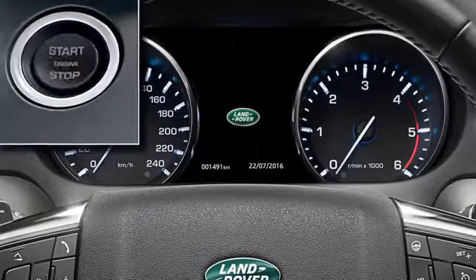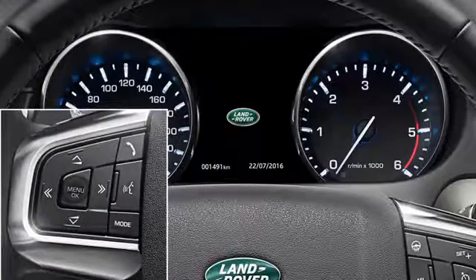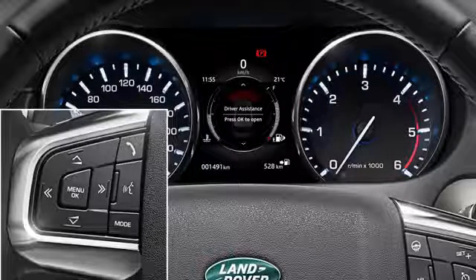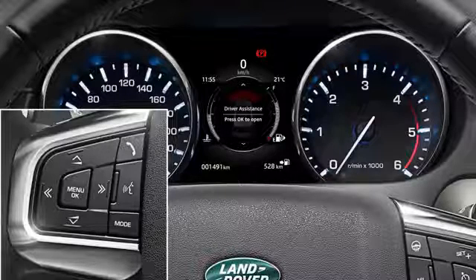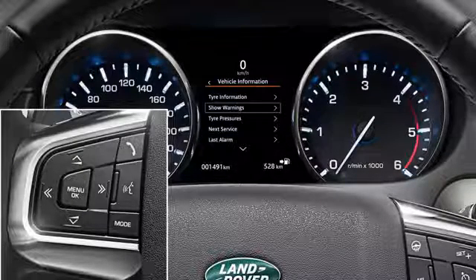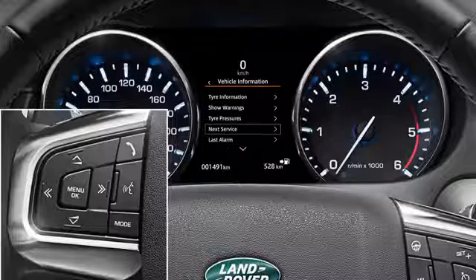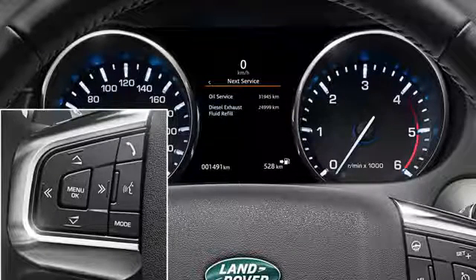To view the DEF range, switch on the ignition but do not start the engine. Press the OK button on the steering wheel controls to access the main menu, or repeatedly press OK until driver assistance is displayed. Using the down arrow, scroll down to highlight vehicle information and press OK to confirm selection. The DEF range is then displayed.